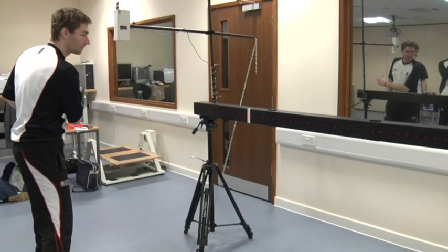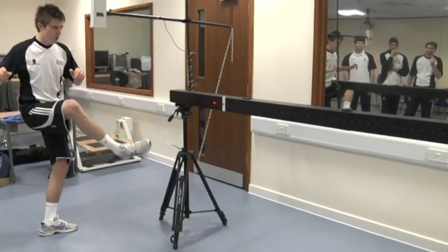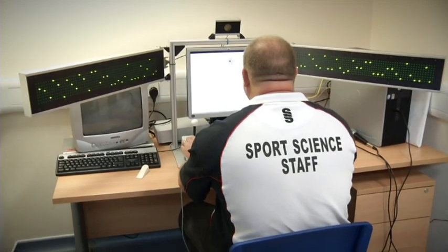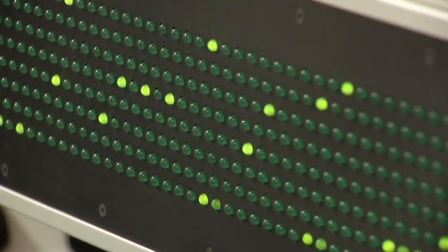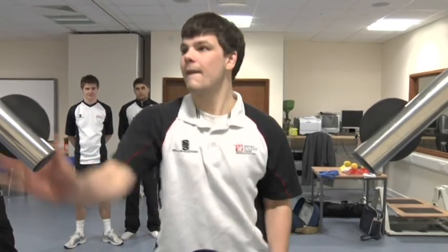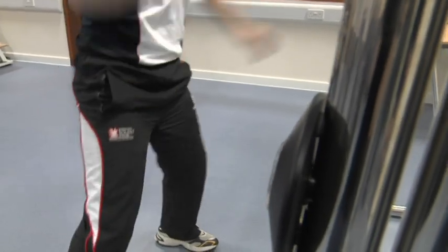The psychology lab includes a variety of specialist equipment, from eye trackers and reaction timers to the Vienna system. They will provide you with a greater understanding of how psychology can enhance the performance of both the elite athlete and the recreational participant.